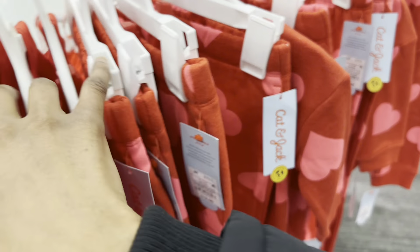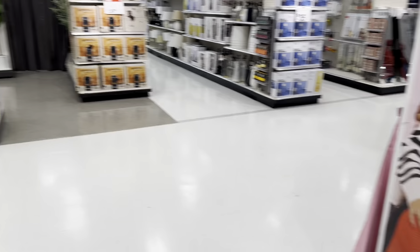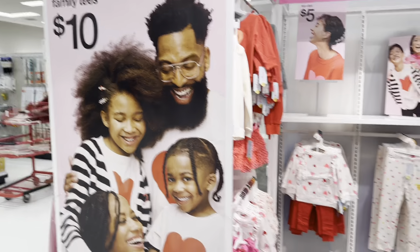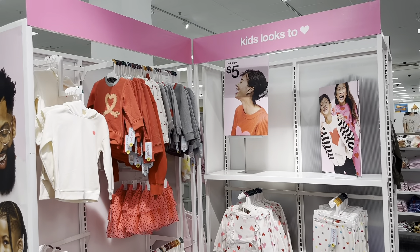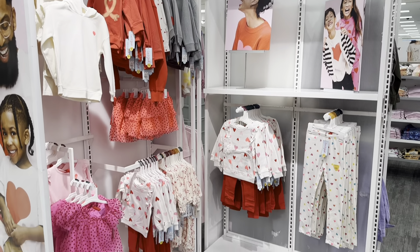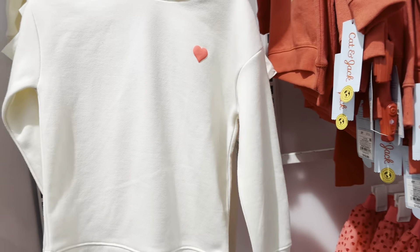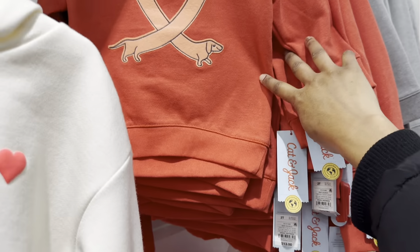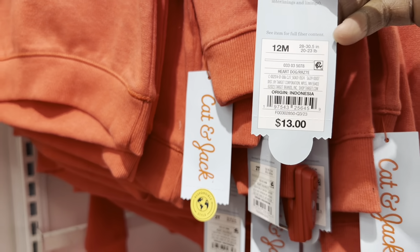I think that is it for this rack. The dress on the mannequin is cute — kind of like the sweetheart style. Over here in this section, the long sleeve white shirt with the heart on the side is $12, and this sweater with the dog is $13.